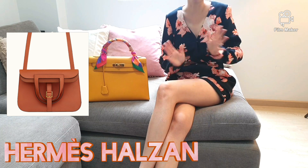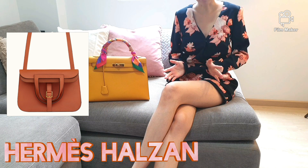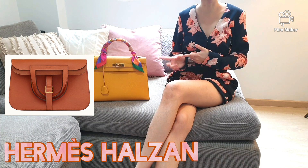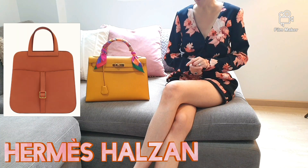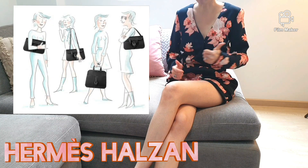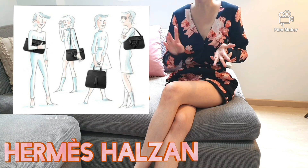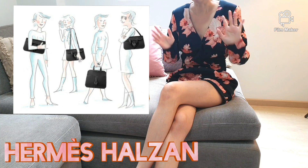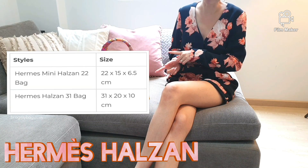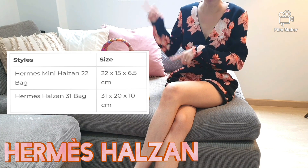Next up would be the Hermès Halzan. Versatility and theft-proof would be the words that come to mind for this bag. This under-the-radar bag was born in the Hermès Fall/Winter 2014 collection. This bag is multi-talented and should be given an award — it can be carried four ways: number one as a messenger bag, number two and three as a coat bag with long or short straps, and number four as a clutch. Let's break it down with a picture for you to digest. Size-wise, this spectacular bag is offered in both sizes 22 and 31, with its dimensions shown on screen.